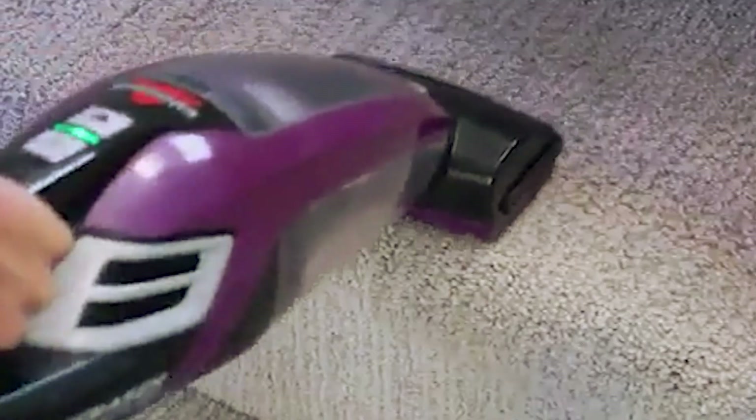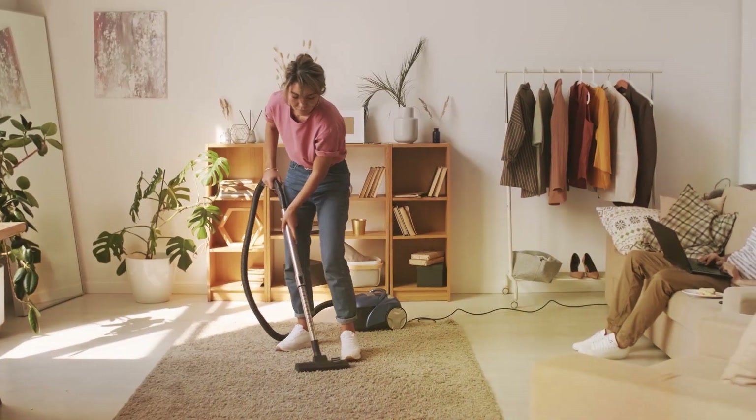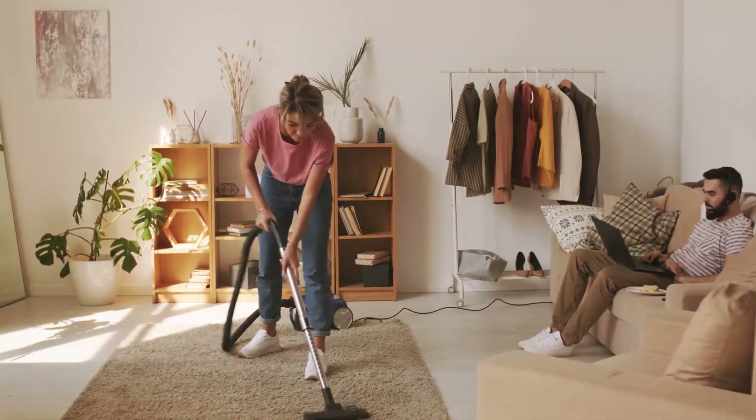Whether you have cats, dogs, or any furry friend, finding the right vacuum can make all the difference. Let's jump right in and find the perfect vacuum for your home.